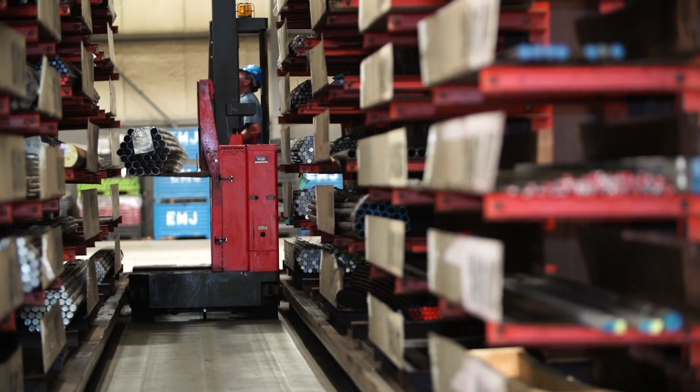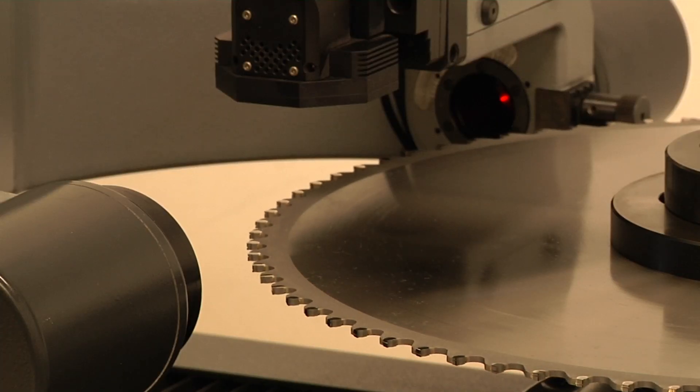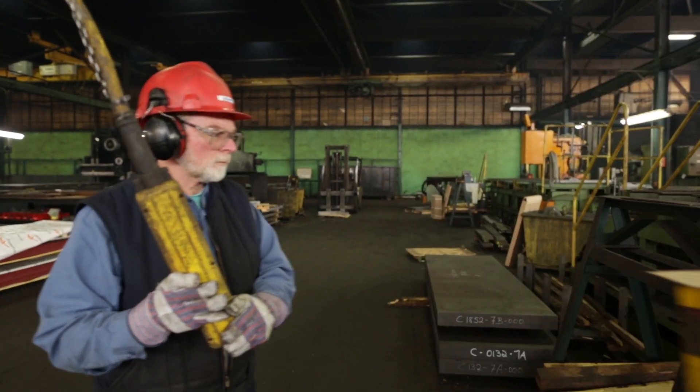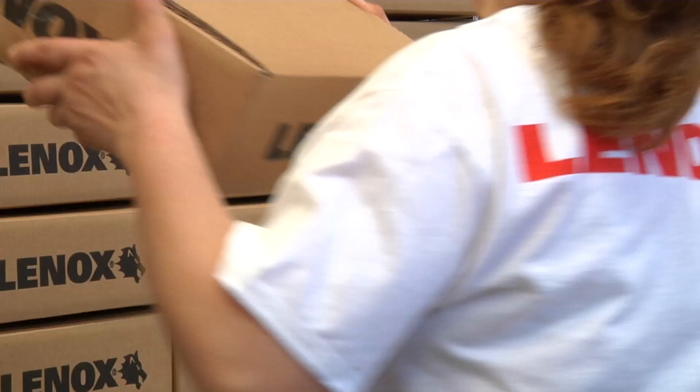Longer life, faster cuts, superior part finish — it's a difference you'll see from your production line to your bottom line. Circ Tech precision circular saw blades from Lennox are today's dominant solution for high production metal cutting needs, with the same innovative product solutions and world-class technical support that have been this company's foundation for more than a century.